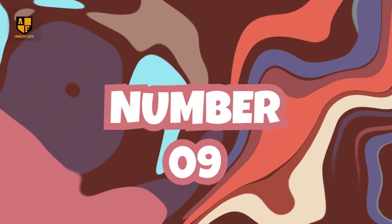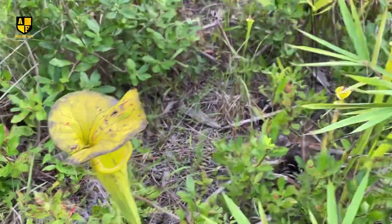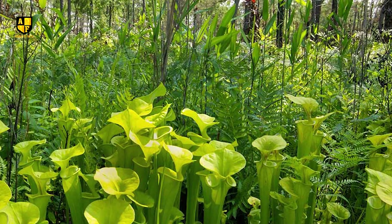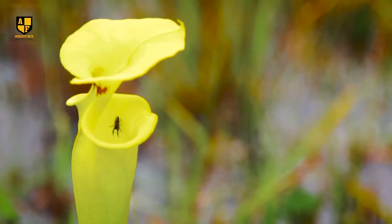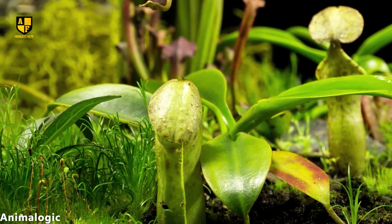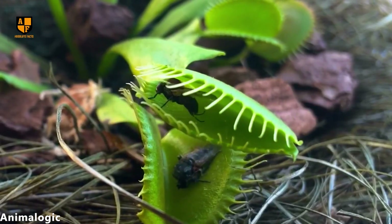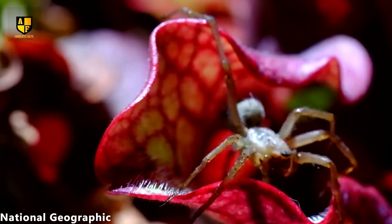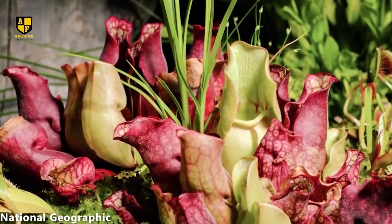Number 9: Yellow Pitcher Plant. The pitcher plant is a striking carnivorous plant native to the United States. It is called a pitcher plant because its leaves look like little trumpets or pitchers, usually a bright yellow color. This interesting plant has evolved a specialized adaptation to attract, catch, and digest insects as a source of nutrients. The pitcher-shaped leaves contain a liquid that acts as a digestive enzyme, aiding in the breakdown of trapped prey. Insects, attracted by the plant's sweet nectar and vibrant colors, slip into the pitcher, unable to escape the downward-pointing hairs within.